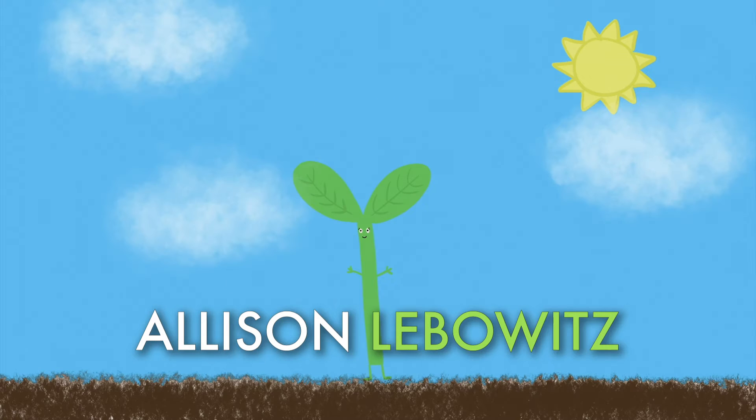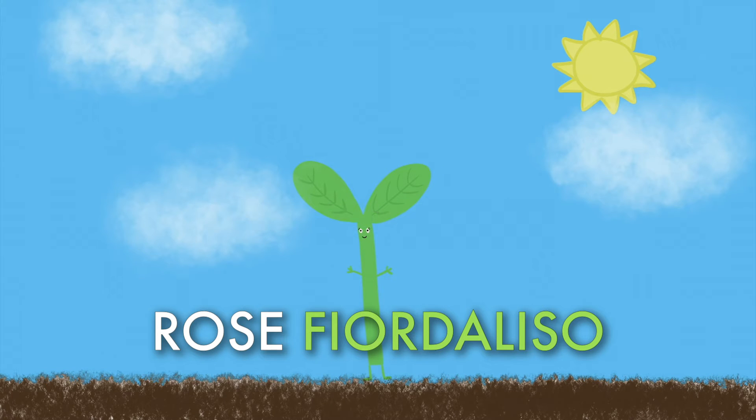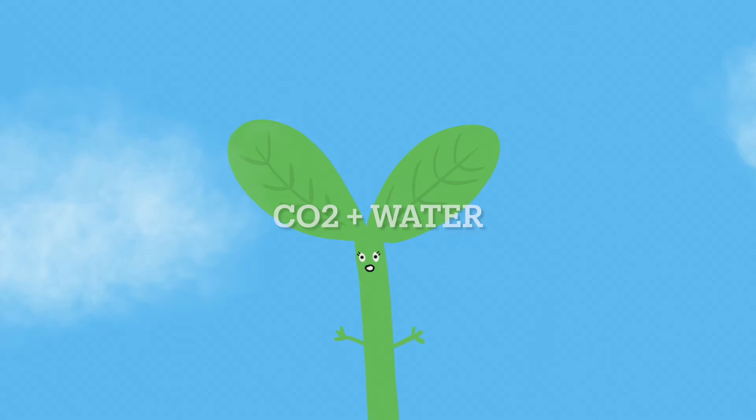Plants need sunlight in order to photosynthesize. Photosynthesis is the process by which green plants and some other organisms absorb sunlight and turn it into energy to synthesize their food from carbon dioxide and water.